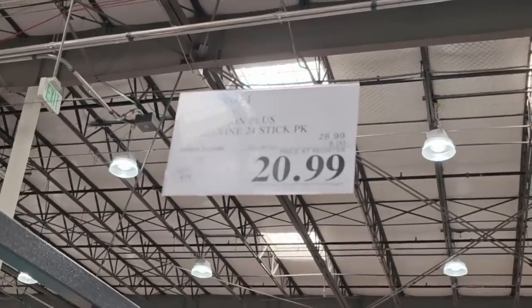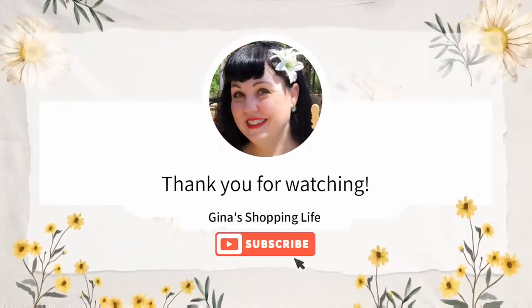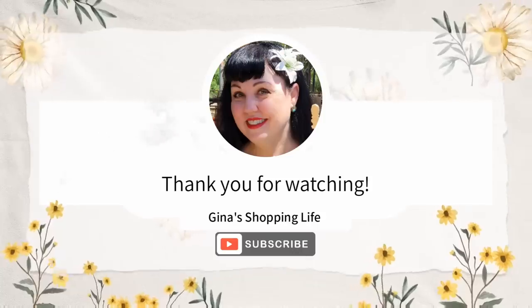So, everybody, thank you so much for coming along with me on this Costco sale. There's so much more to come. Thank you for watching. Take care, and I will talk to you later.